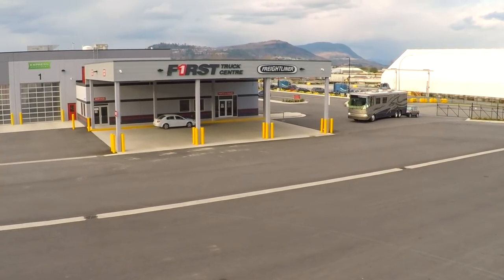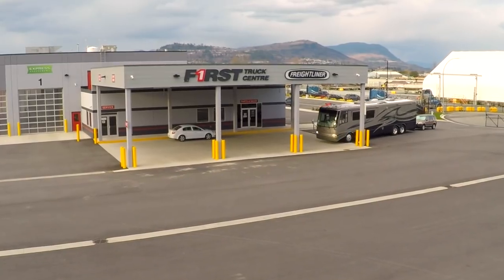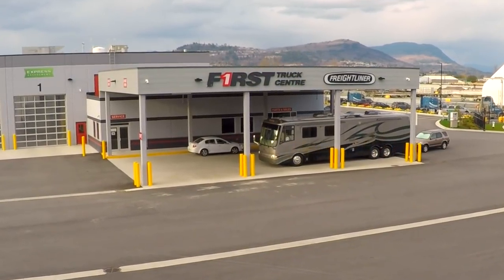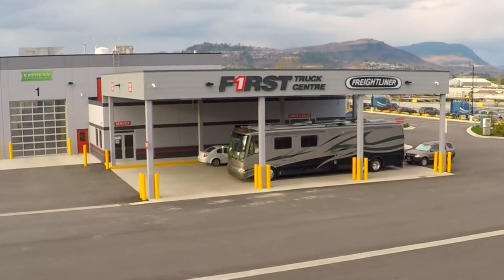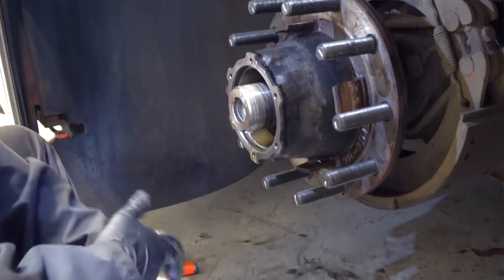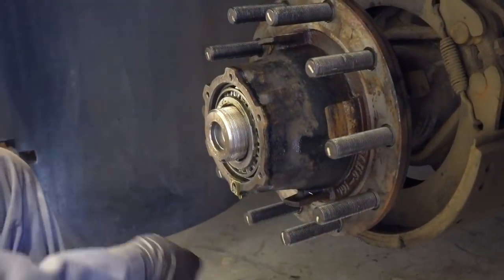In our last video we shared our routine maintenance experience at First Truck Center in Abbotsford, British Columbia. In part two, we'll explain why we take care of some maintenance tasks ourselves and why we leave others to the pros. We'll also tell you about an issue with our RV that First Truck found which could have led to a breakdown or a fire.